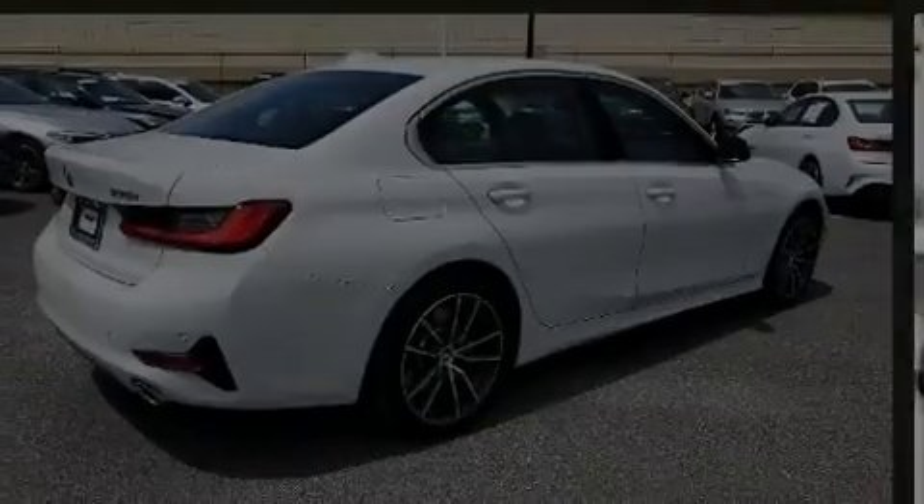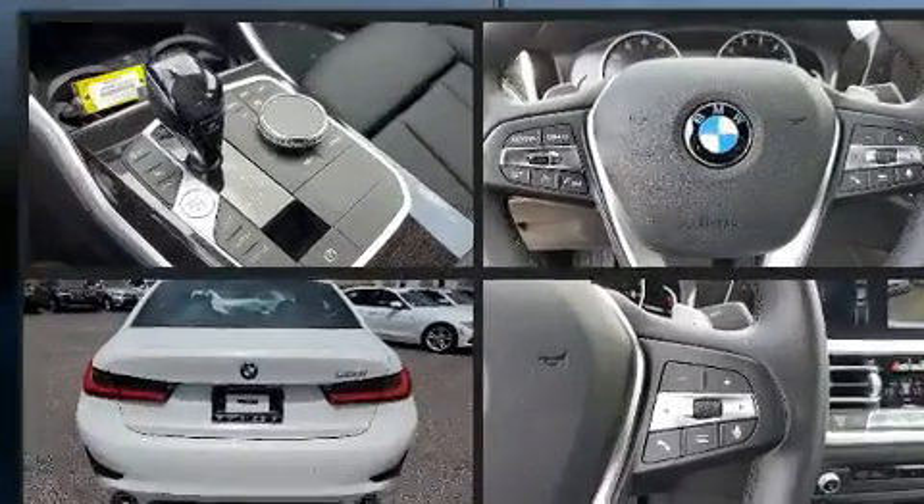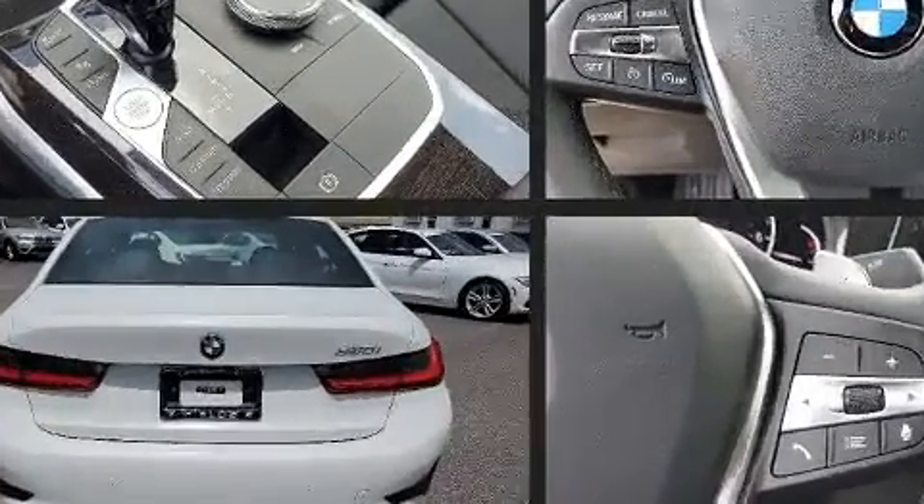Sensibility and practicality define the 2020 BMW 330i. With less than 4,000 miles on the odometer, this four-door sedan prioritizes comfort, safety, and convenience.